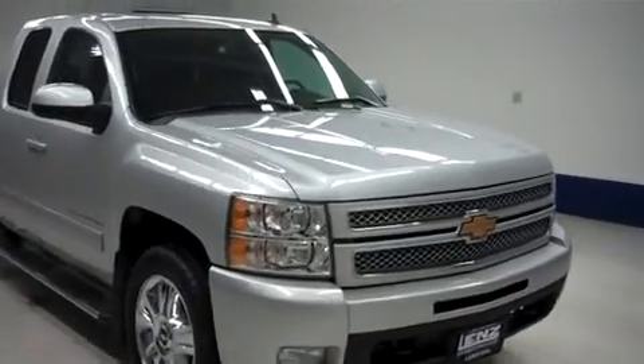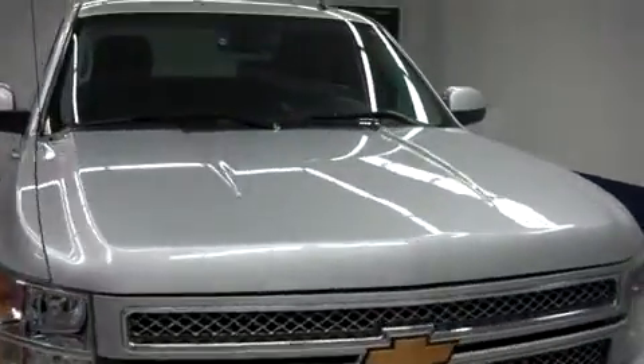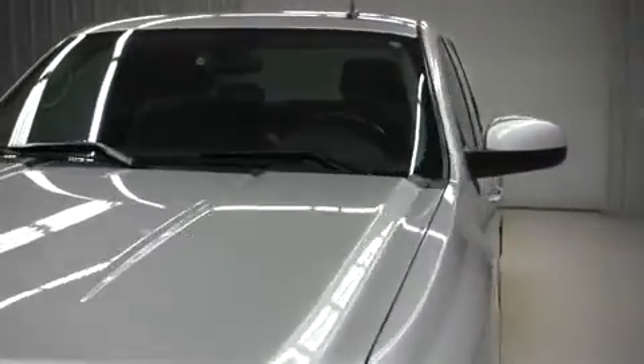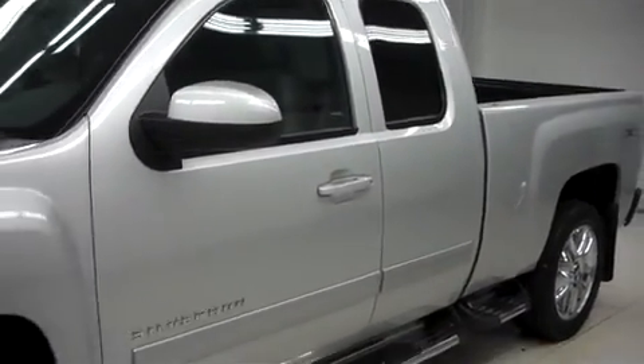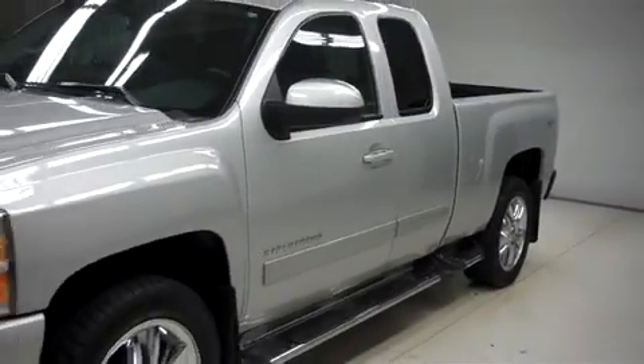This is Lundstock number B7814, a 2013 Chevy Silverado 1500. This is the LTZ package in Silver Ice Metallic. This Chevy is extended cab, short box with four wheel drive.